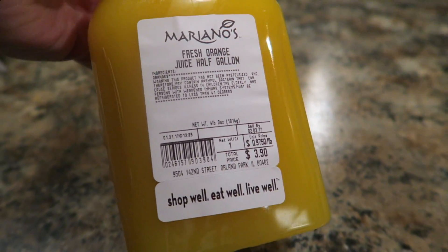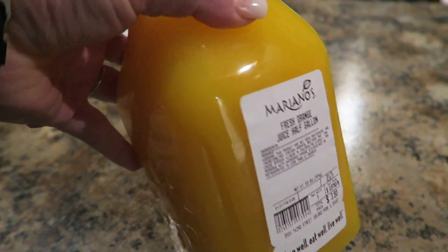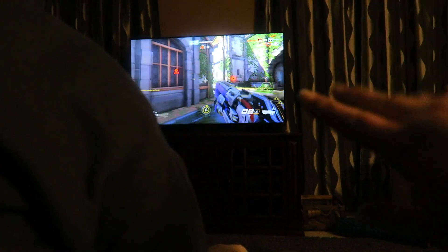I forgot to show you guys this orange juice earlier — this is what it looks like, it's so good. We haven't opened this one yet but it never fails us. Here's Nala laying again — now you get up! Alex switched from Stardew Valley to Overwatch. I don't like games with the shooting and stuff.